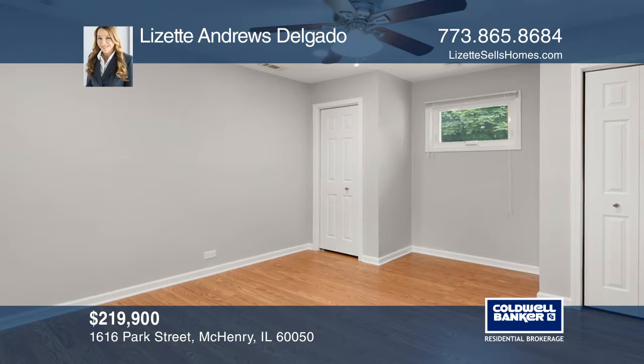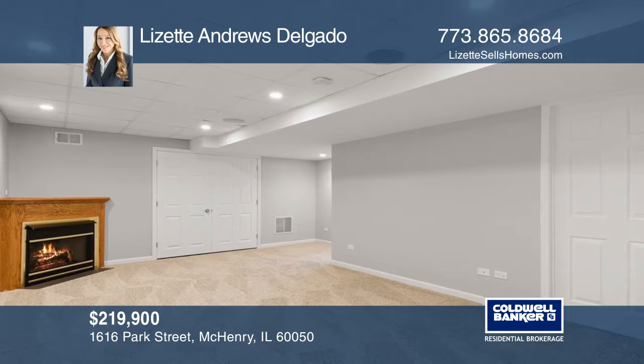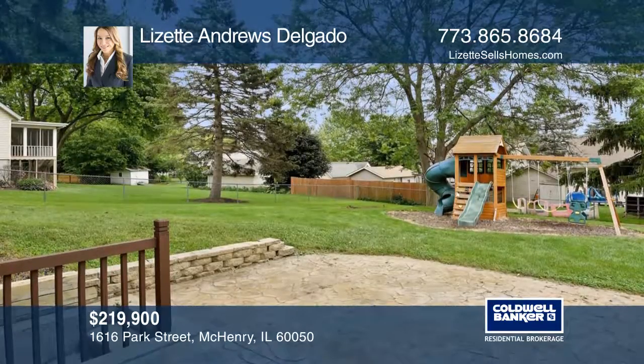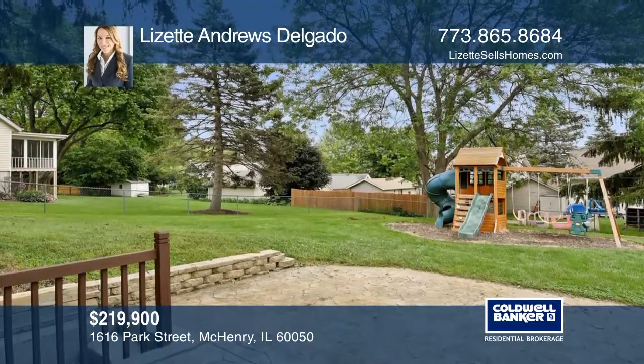The large living room is perfect for gatherings. The master bedroom has a private bath and a huge walk-in closet. It's freshly painted throughout and has a finished walk-out basement. Relax in the large fenced-in backyard with a stamped patio.